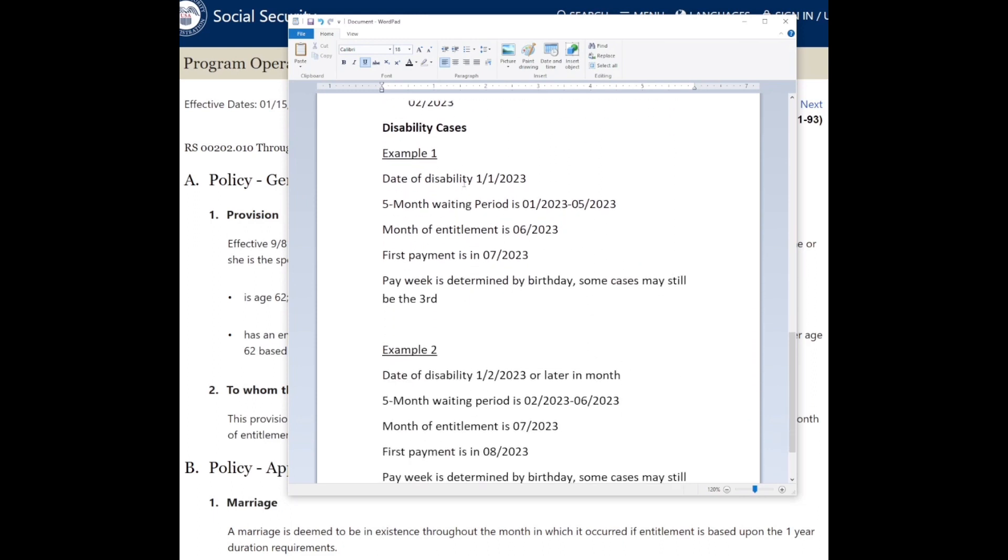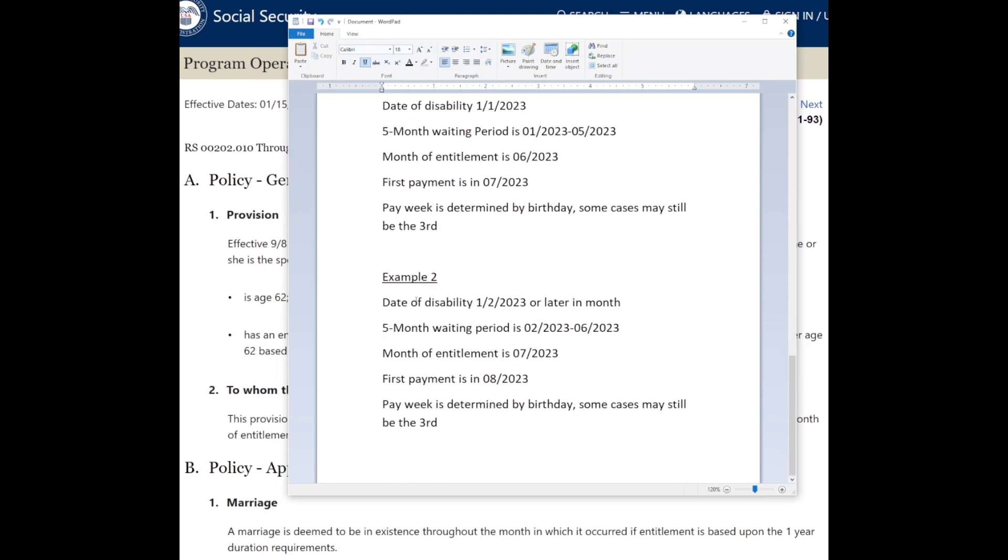In example two for disability: if you're found to be disabled on January 2nd or any time later in the month, your five-month waiting period shifts to February through June. Your month of entitlement moves back one month to July, and your first payment will be in August. Whether you receive SSI or not determines if you get paid on the third; otherwise, with straight SSDI, you're paid based on the day in the month you were born.